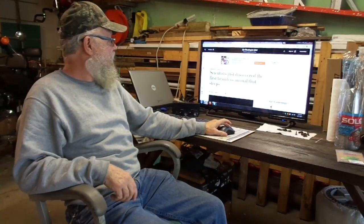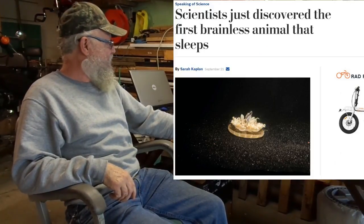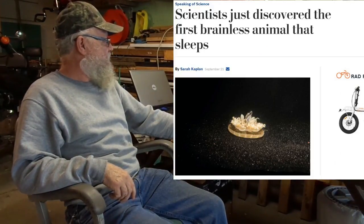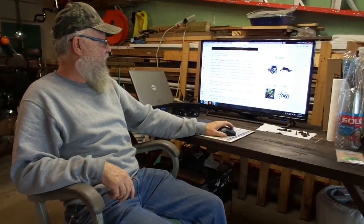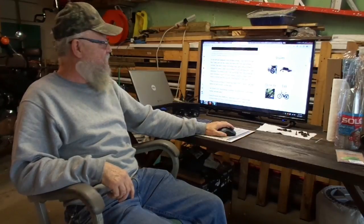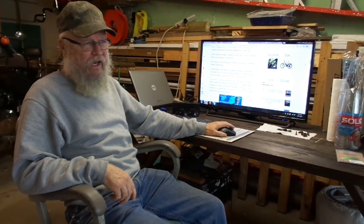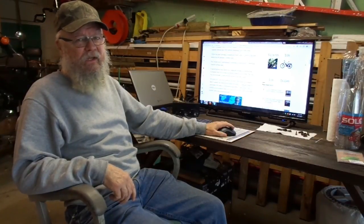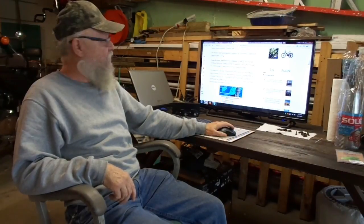Next up, from the Washington Post: scientists just discovered the first brainless animal that sleeps. It was well past midnight when Michael Abrams, Claire Bedbrook, and Ray V. Nath crept into the Caltech lab where they were keeping their jellyfish. Because a jellyfish doesn't have a centralized brain — just a spread-out nervous system — they weren't sure, but these students decided to give it a shot and see if they could detect some type of pattern similar to sleep. And with these jellyfish, they actually did.